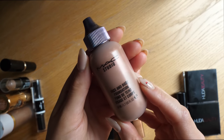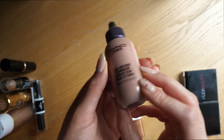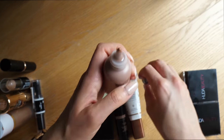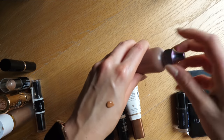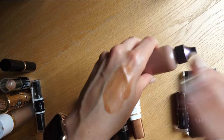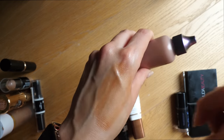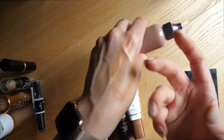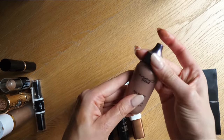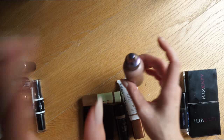This is a limited edition product from MAC — it's the Face and Body in Medium Deep Pearl. It's pretty much a product you mix in with your foundation to bronzify it. It looks really really orange when you swatch it, but when you mix it in with foundation it does a really nice job of warming things up, and it also has a bit of a highlight to it, making your foundation a little bit glowy. It's also limited edition, so I'm going to keep it.